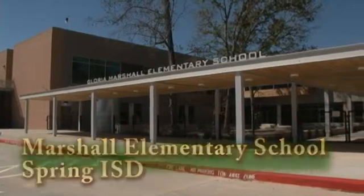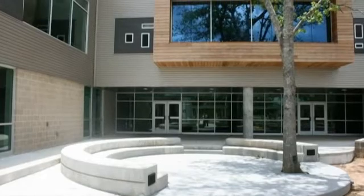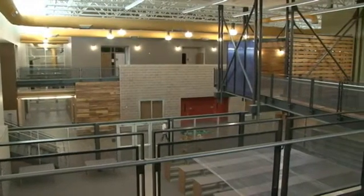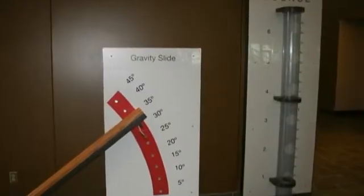When students enter the new Gloria Marshall Elementary School in Spring ISD this year, they will find not just a new school, but a new kind of school. It's just such an amazing place. And when I walk in, I think about what a great place for kids to learn and for teachers to teach.